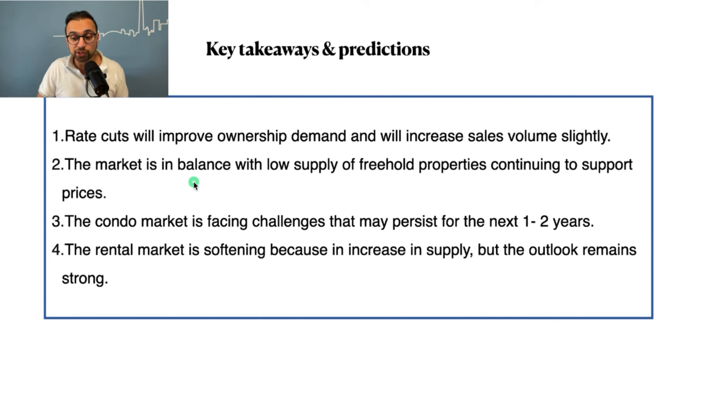Second, the market is in balance with low supply of freehold properties, which is continuing to support prices. Third, the condo market is facing challenges that may persist for another one to two years — probably closer to two years. Developers are not building as much as they should because of high borrowing costs, which down the line will likely create the same supply problem again. Also, the price gap between freehold properties and condos is widening, and that gap tends to narrow over time — either freehold prices come down or condo prices catch up. Fourth, the rental market is softening due to the increase in supply of condos.